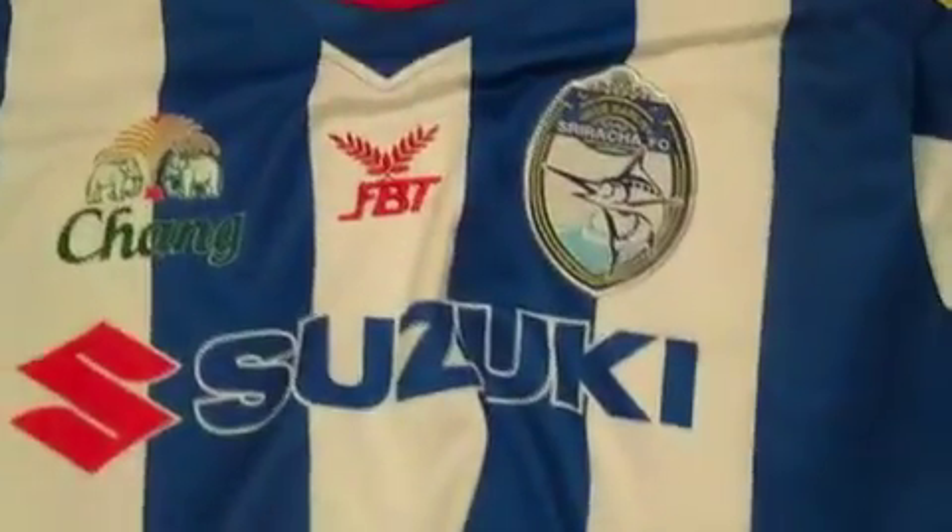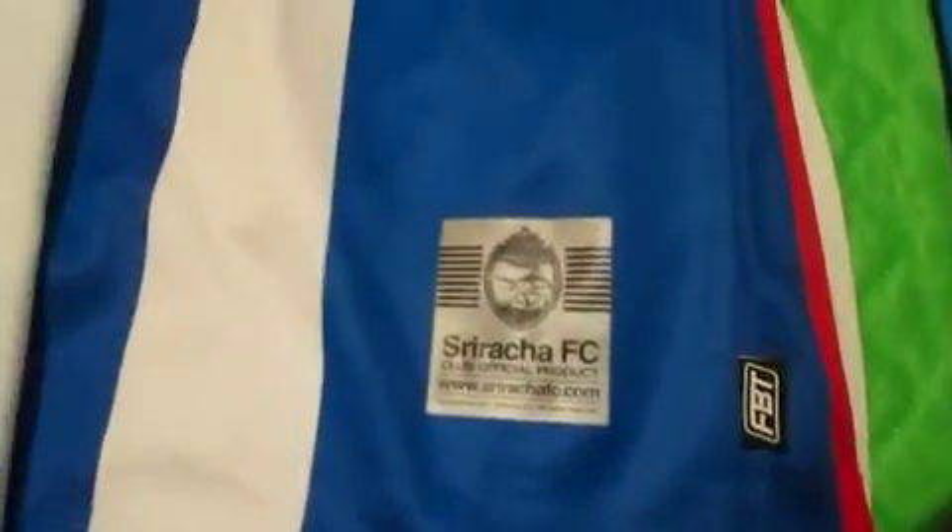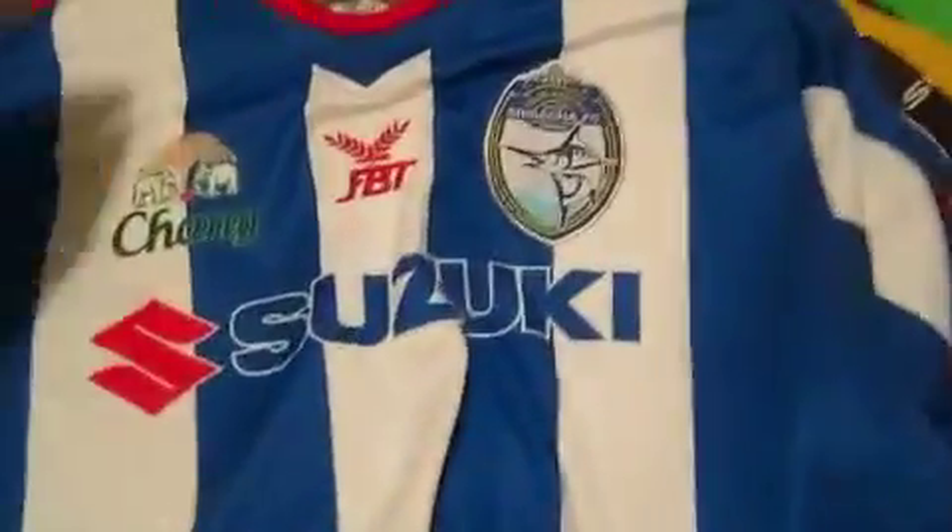We have the Thai Premier League again — Sir Cha FC. Really comfortable jersey. This FBT Thai brand makes really, really nice jerseys. Nice official logo down the bottom there as well. Really cool.